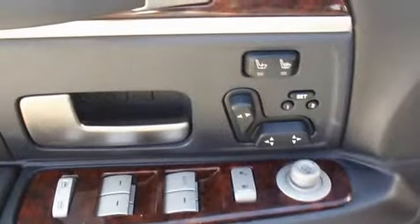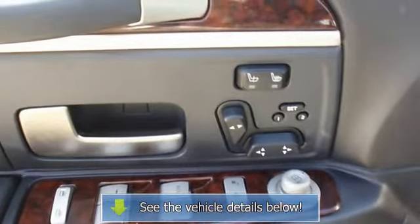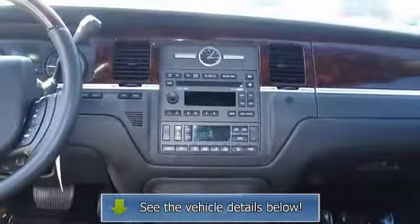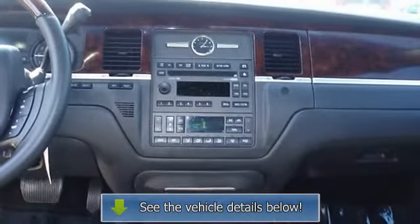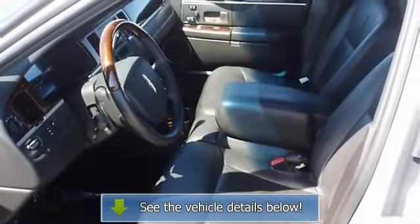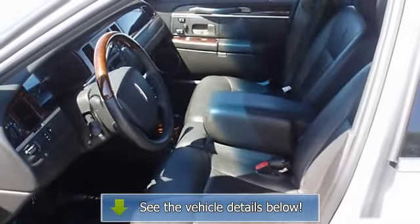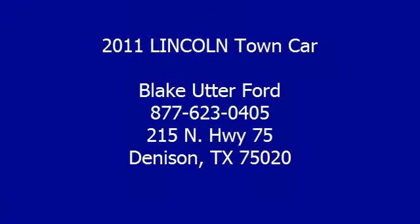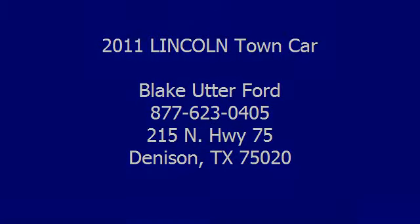All interior components are in good working order. A town car in this condition, with these options and this color combination is an absolute rarity. The 2011 Lincoln Town Car — the perfect blend of daily driver and family hauler. View all our inventory. Thank you.